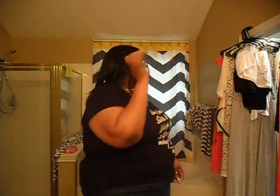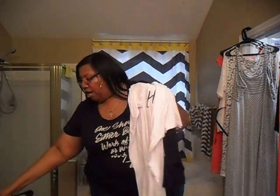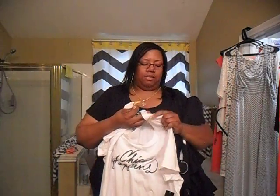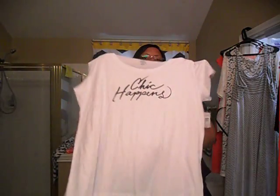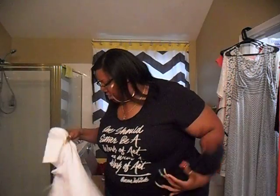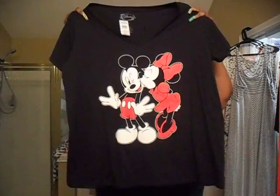This stuff is from my last haul that I forgot to show y'all. This white t-shirt was on clearance — I think it was buy one get one half off — and it says 'She Captain.' Then I had this black t-shirt: Mickey and Me, it's red, white, and black. Y'all know I have to have it.